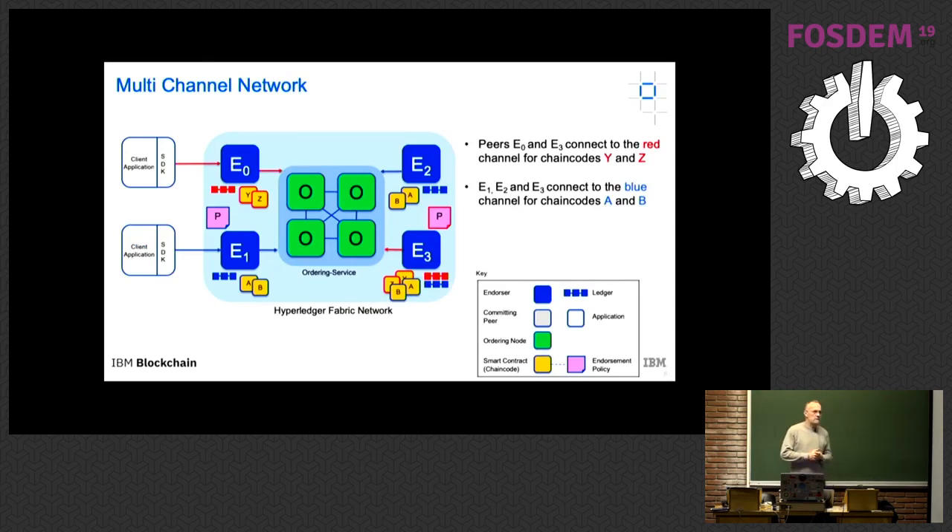We've also added a notion of multi-channel, which is pretty unique to Fabric. We started with a permissioned network for privacy, but quickly realized that even within a network there were transactions participants didn't want everybody to see. Multi-channel allows you to further segment the network — they're actually different chains — and you can define which participants can access which channel and run smart contracts on any of them.